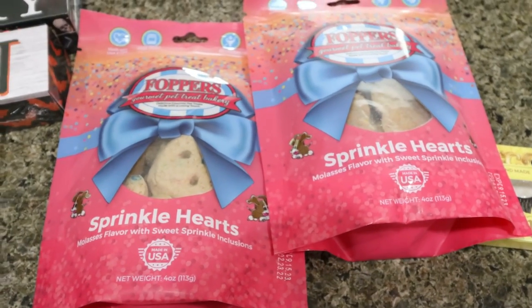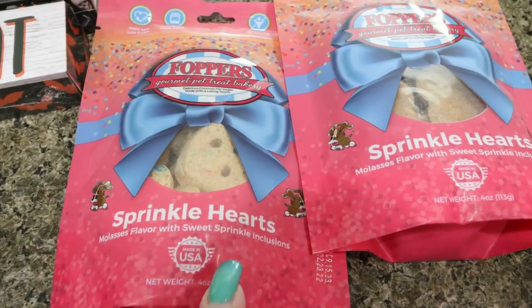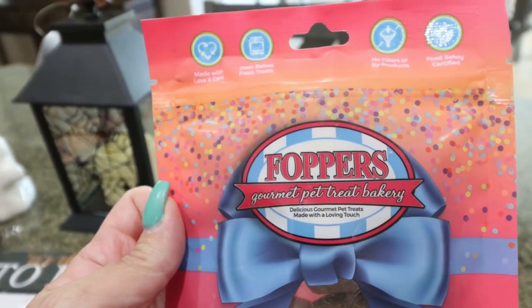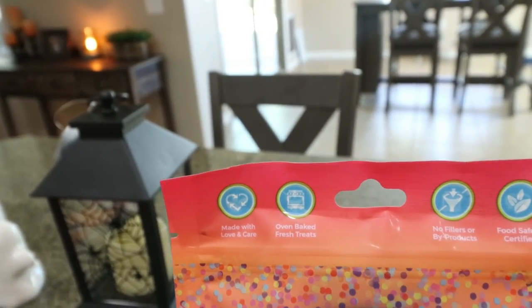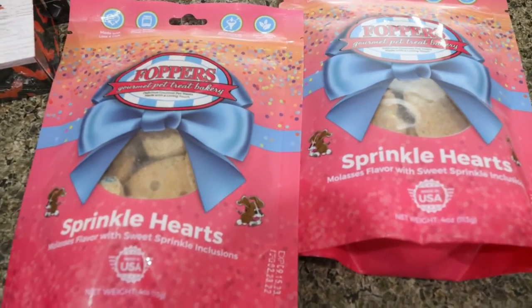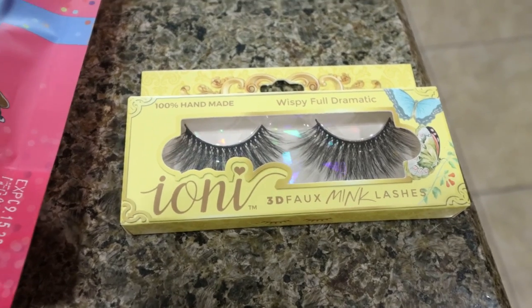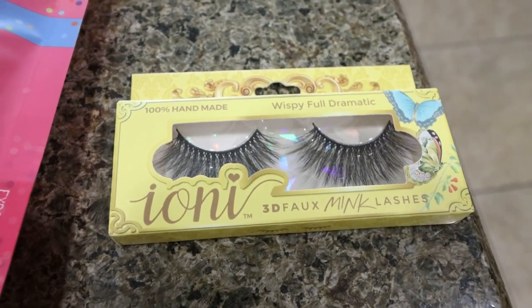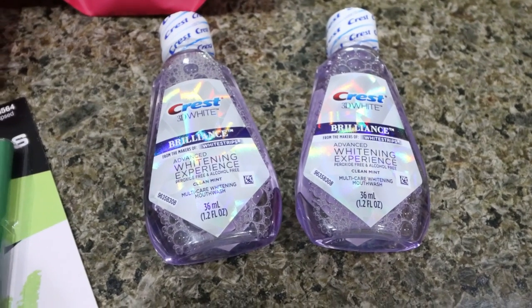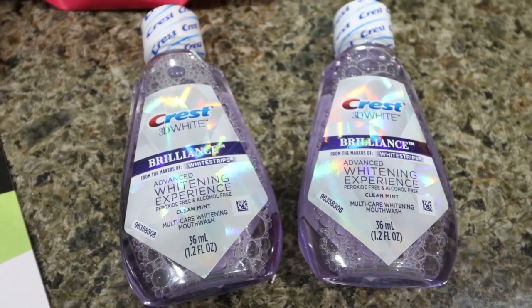I also grabbed some dog treats — I usually don't buy them at Dollar Tree, but these are from Foppers Gourmet Pet Bakery, made in the USA, oven-baked, no fillers or byproducts, and food safety certified. $1.25 a bag. I picked up another pair of my all-time favorite lashes — these are like $20–$25 lashes for just $1.25. I wear them all the time. I also grabbed two little Crest mouthwashes for my trip to Hawaii since they were low on the medium size. They were really low on almost everything, which was weird.